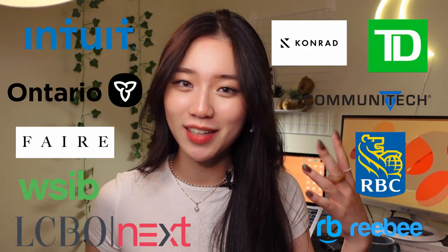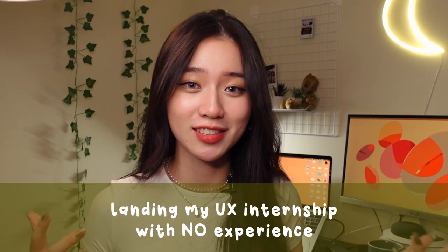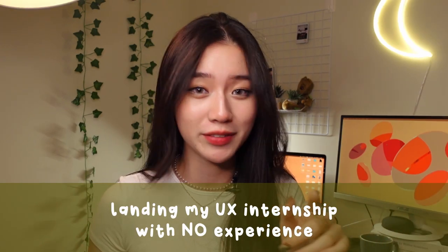27 applications, four months, two interviews, and a whole lot of rejections later. This is the story of how I landed my first ever UX design internship with zero previous experience.